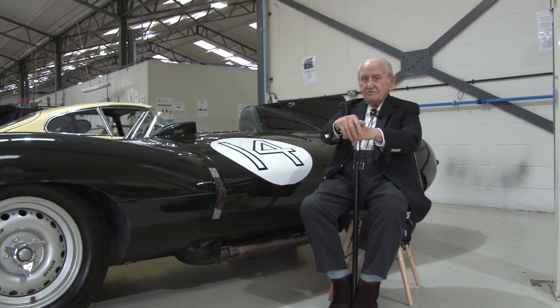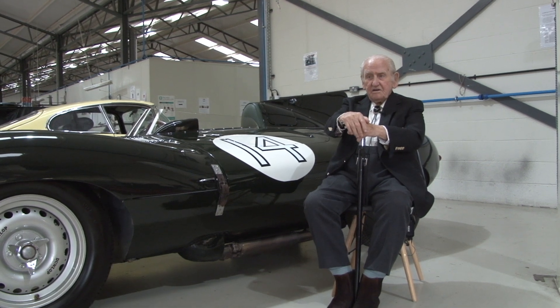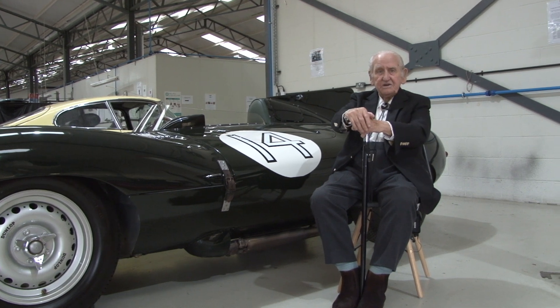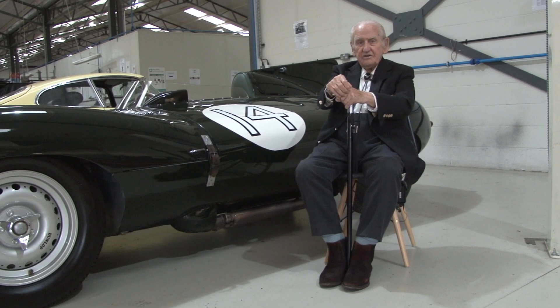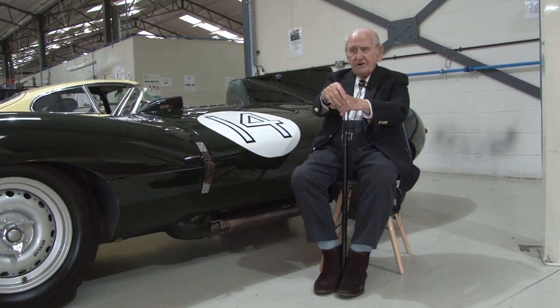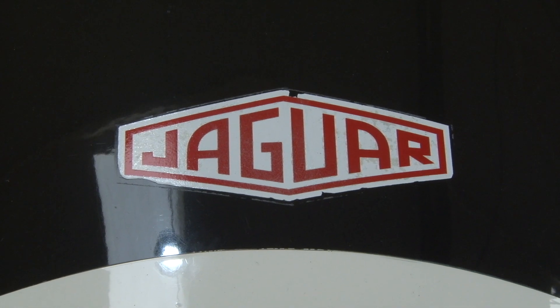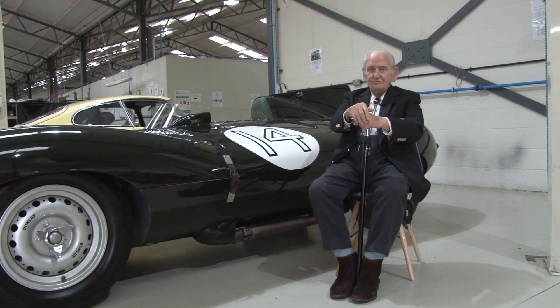That is a car which would have, I think, done very well at Le Mans. The max top speed I had was 205 out of it. I'd already got the lap record with the D-type at 156, and the XJ13 I lapped at over 160. Very impressive — beautiful.